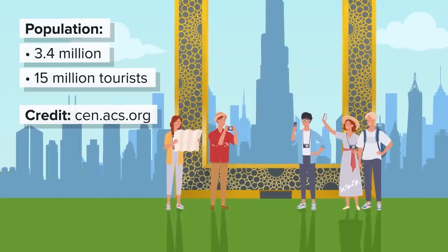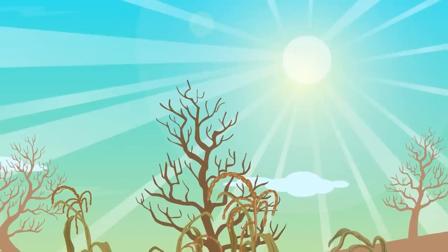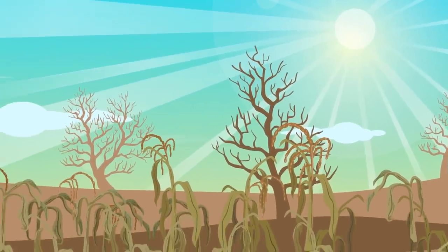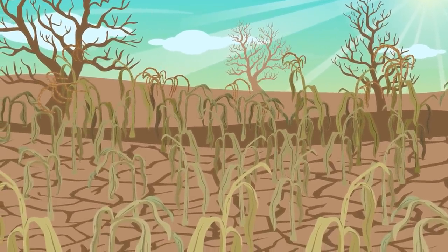In order to support its own population and the booming tourism industry, Dubai needs to import a lot of goods. This is especially true for food and water. Being in the desert with very little rainfall isn't just a problem for obtaining water, but without the vital resource, crops are hard to grow as well.